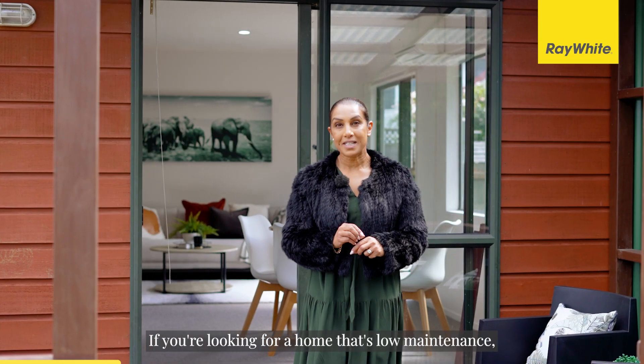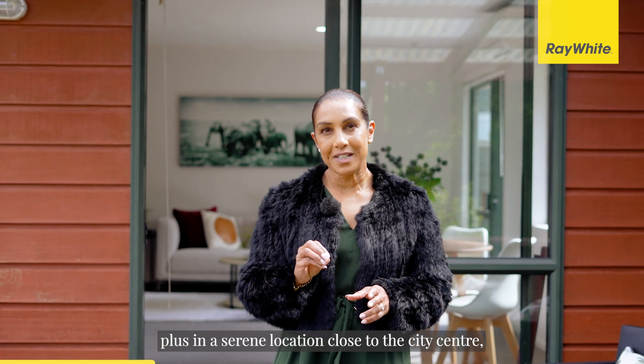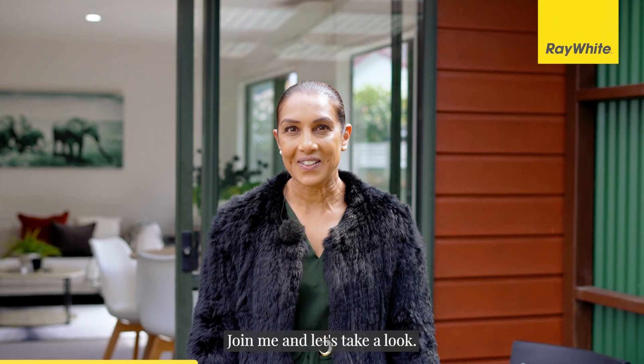If you're looking for a home that's low maintenance, easy care and ready to move into, plus in a serene location close to the city centre, this is one to see. Join me and let's take a look.